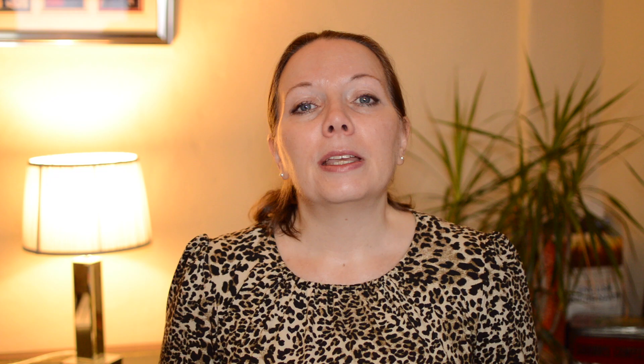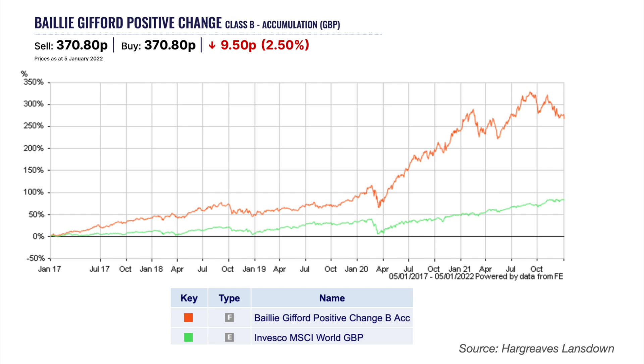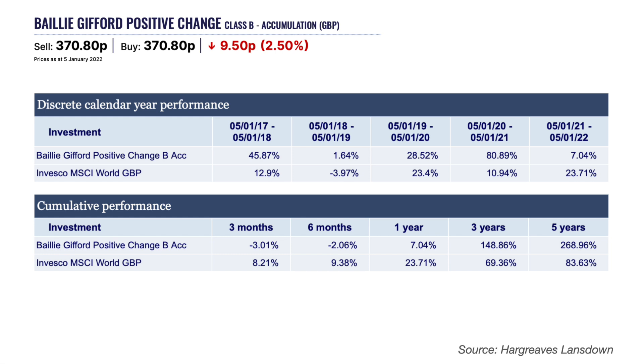Now we look at Baillie Gifford Positive Change. This fund invests in companies which have the potential to grow significantly and also have a focus on society and environment, so it is more of a sustainable investment fund. Performance since the fund was launched is impressive. The fund aims to outperform the MSCI AC World Index in sterling by at least 2% per annum over rolling five-year periods. Performance over the last 12 months has been poor compared to the MSCI World Index, but the fund performed well in most of the previous years, with a five-year cumulative return of nearly 269% compared with just under 84% for the MSCI World Index.